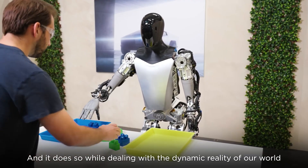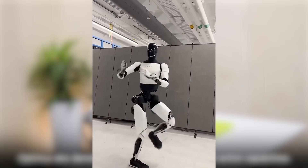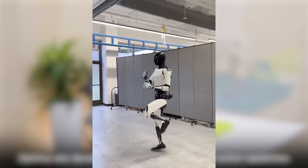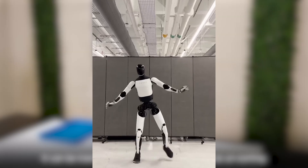You can teach Optimus new tasks just by showing it a video — it learns on the go. And here's something you might not expect: Optimus can dance! Elon Musk has shared viral videos of Optimus showing off its moves, and he's even announced that at the next Tesla shareholder meeting, there will be an Optimus dance troupe on stage.